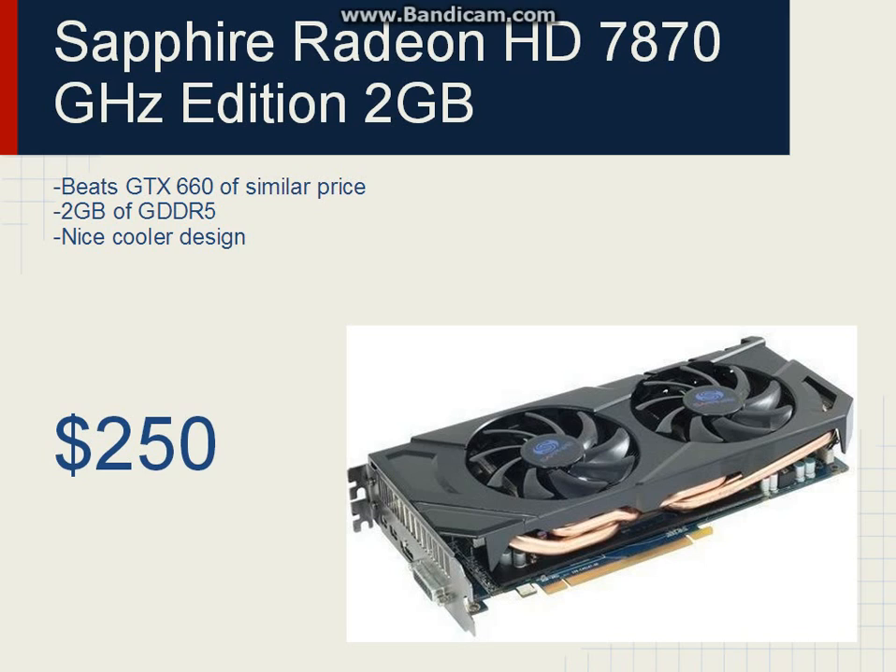I could go with a GTX 660 from the Nvidia side, which I have done because it's a really quiet card, but this is an AMD build, so I can't do that.